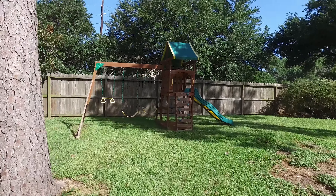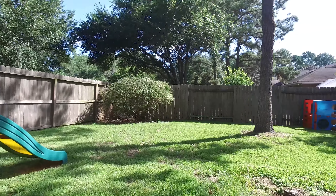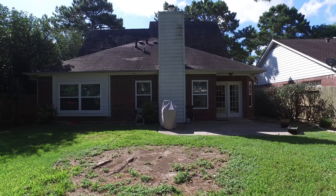A nice size patio and a large yard with lots of shade and privacy. The green belt is behind the house with walking trails. It's a great location and close to top-rated schools, parks, dining, shopping, and pools.